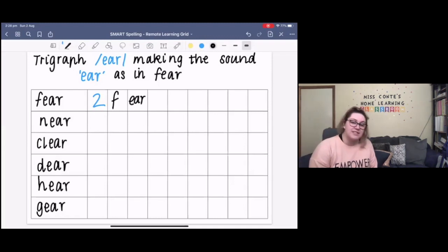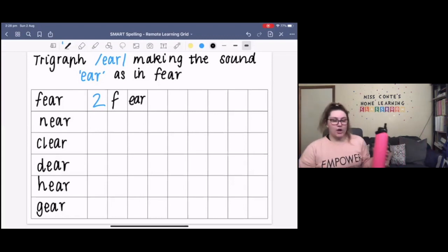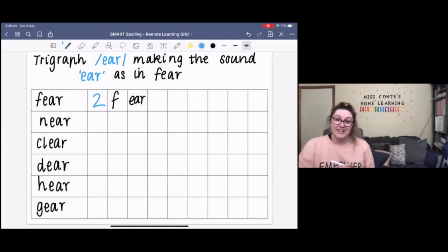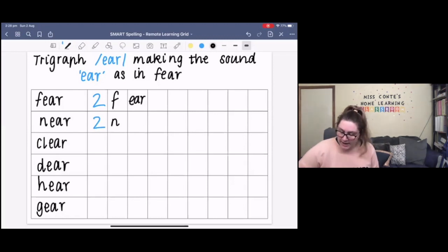Our next word is 'near'. If something is near to you, it is something that's close or within a short distance from a person or a thing. A good example would be: Miss Conti's water bottle is near to her because she can reach it. The sounds in the word near are N, EAR — so there are two sounds in the word near. The letters in the word near are N-E-A-R. The tricky part might be our trigraph E-A-R making the sound 'ear'. Can you please spell the word near to me? N-E-A-R. Your turn.